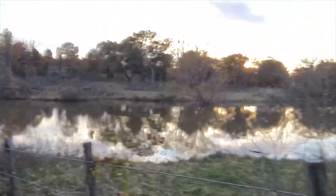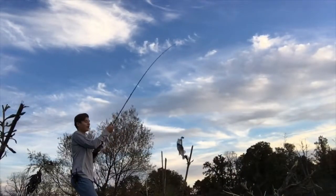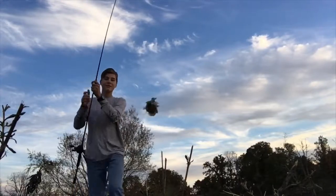Alright guys, we're at spot number two right now and I can already see fish blowing up just on the other side of this fence. We're gonna try to find a way around, but I'm gonna go ahead and try to catch some. I don't know if they're bass, bluegill, or green sunfish, but we're about to find out.